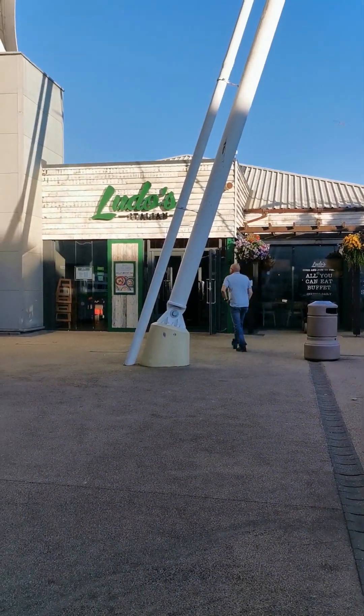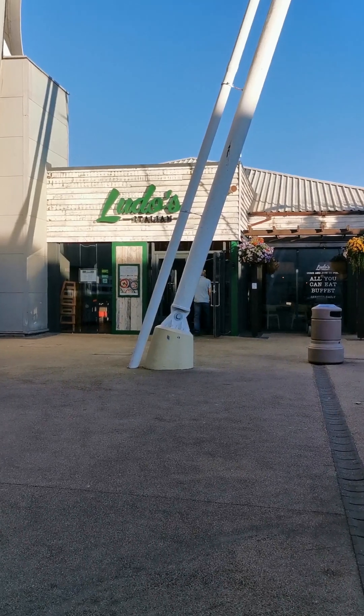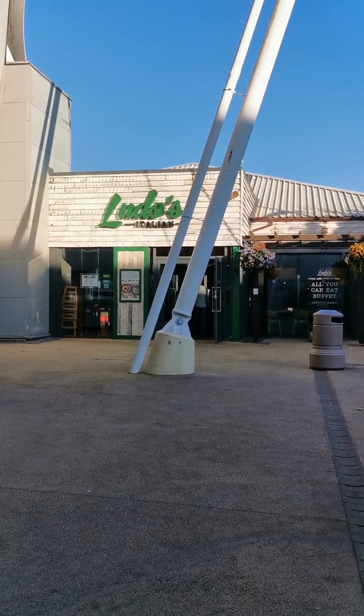Welcome to Travels on My Mobility Scooter. In this video I'm going to show you the restaurants that you can eat in on the new Dine Around plan that Butlins are doing now.